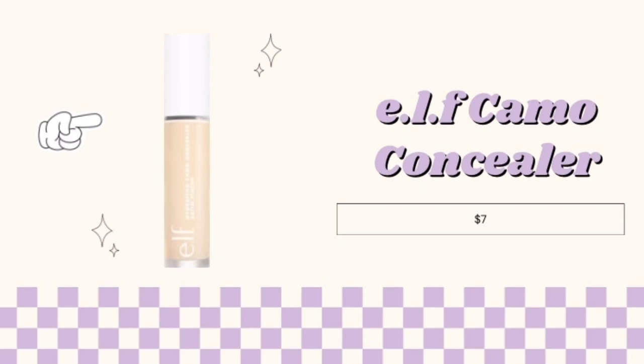Third is the Elf Camo Concealer. Now this one here is full coverage. It will cover any acne scars that I usually deal with and any other blemishes that you may have on your skin for only $7.